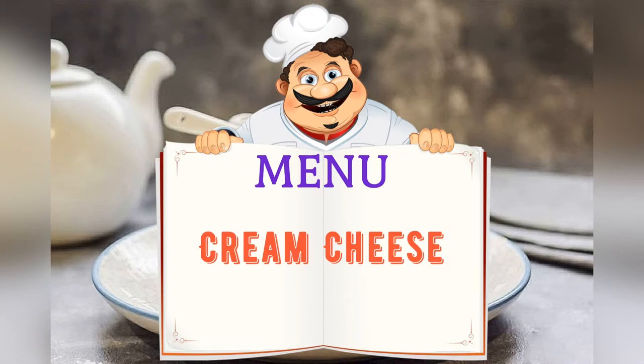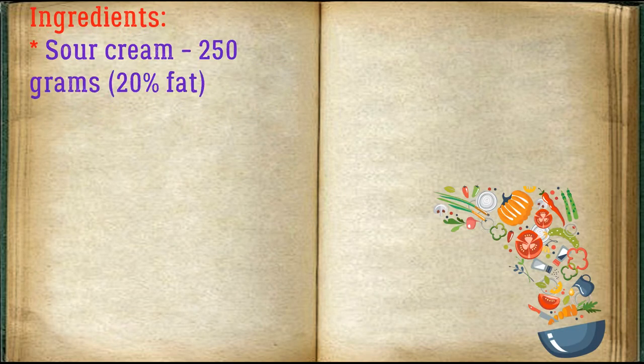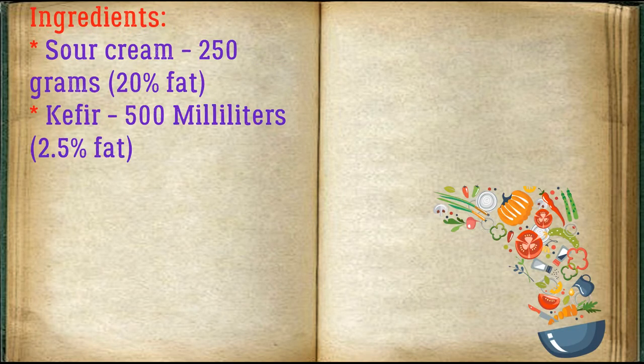Today on the menu: cream cheese. Friends, adjust ingredients to your taste and color. Ingredients: sour cream, 250 grams, 20% fat; kefir, 500 milliliters, 2.5% fat.